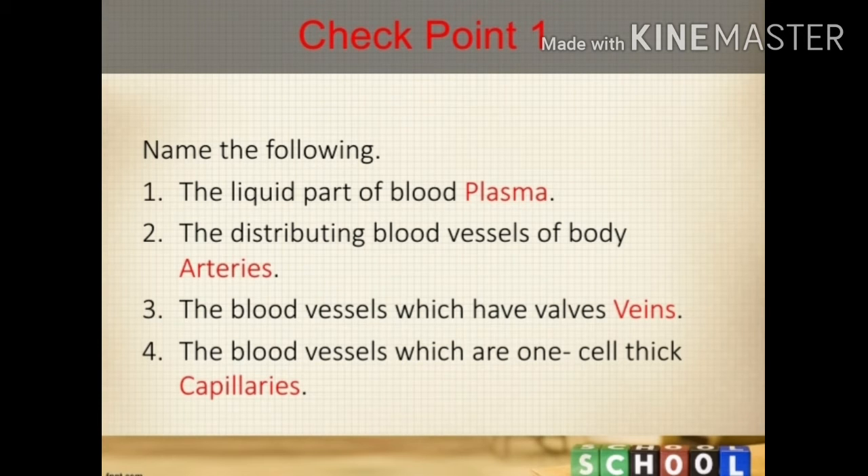Name the following. Number 1: the liquid part of blood — answer: plasma. Number 2: the distributing blood vessels of the body — answer: arteries. Number 3: the blood vessels which have valves — answer: veins. Number 4: the blood vessels which are one cell thick — answer: capillaries.